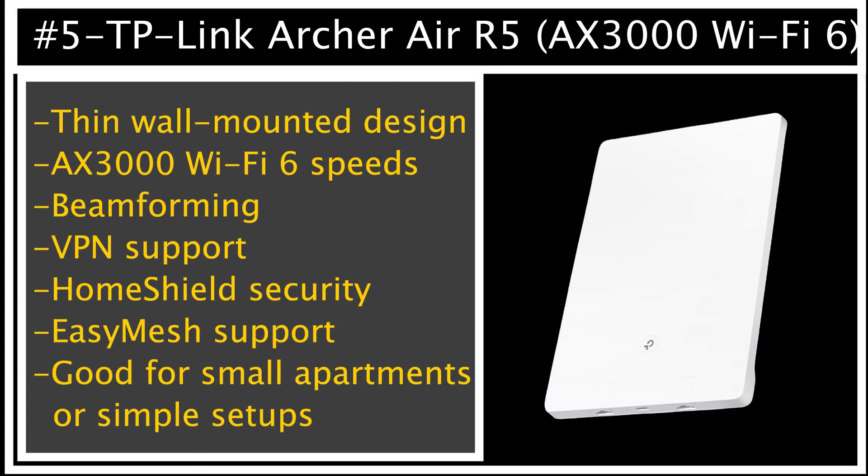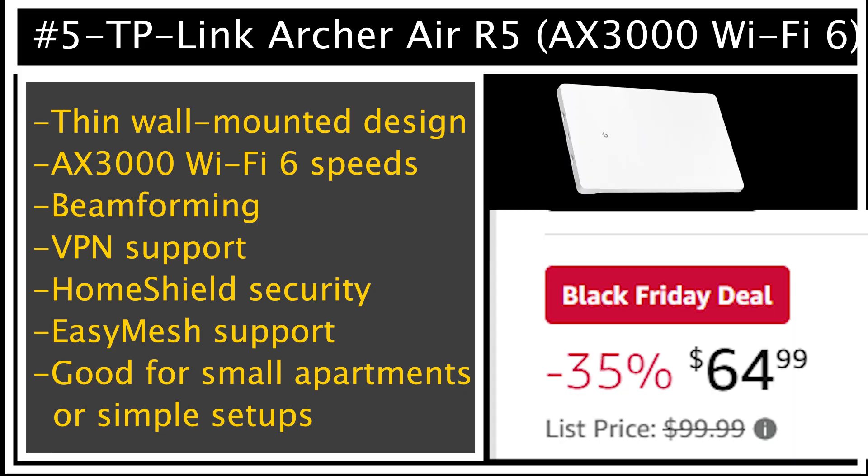Number 5 is the TP-Link Archer Air R5, a super thin AX3000 Wi-Fi 6 router designed to mount right onto your wall. It is perfect if you want a clean, modern setup with zero desk clutter. You still get beamforming, VPN support, home shield security, and decent coverage for apartments or smaller homes. It also supports easy mesh, so you can expand it into a mesh system if you add more units. It is not the strongest router on this list, but if you want something simple, space-saving, and easy to set up, this is a great pick — especially around $65 right now.